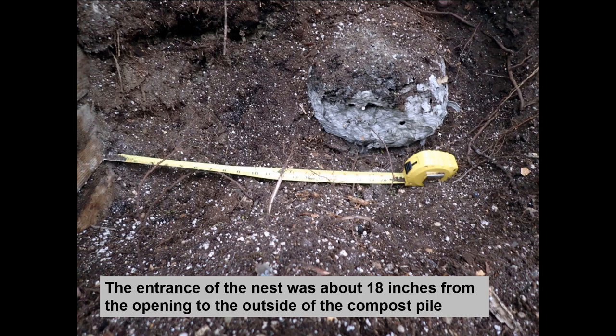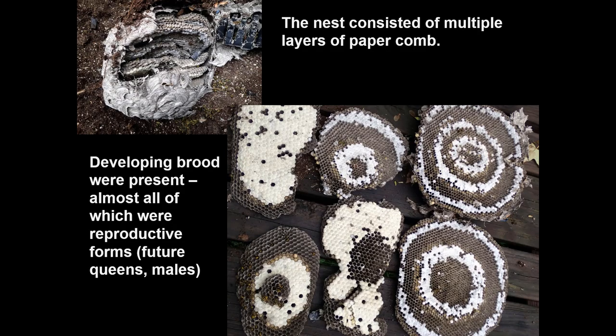A wasp and hornet spray can be used as long as it's directed into the entrance — you might have to do it multiple times, but that's a standard way to get rid of it, or you can just wait for it to be abandoned. Within that excavated nest, you can see multiple layers of paper comb. A lot of them have capped brood — larvae that have spun a little cap and are pupating within the cells.